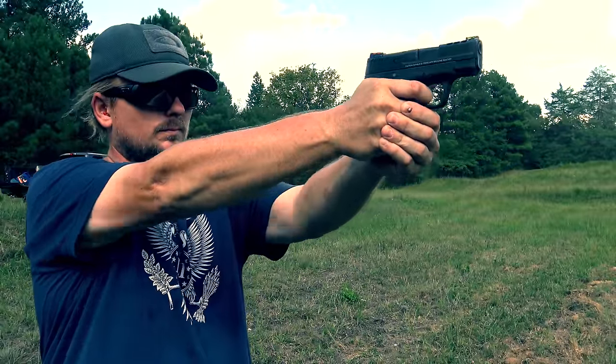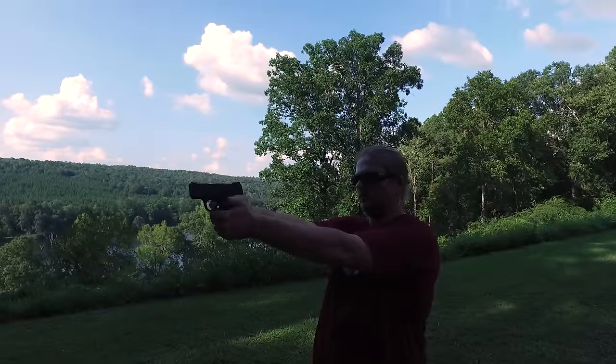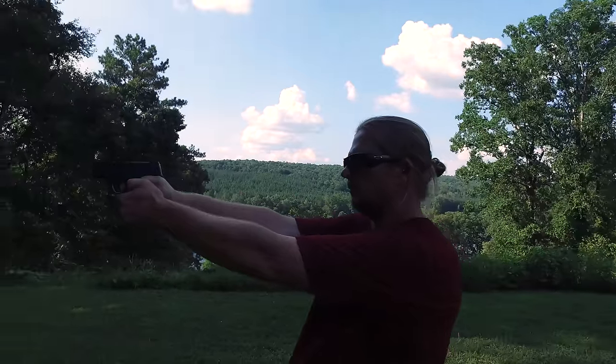Smith & Wesson has one of the largest machining facilities in the United States, and aside from producing top quality firearms, they also machined parts for the auto industry and Harley-Davidson.